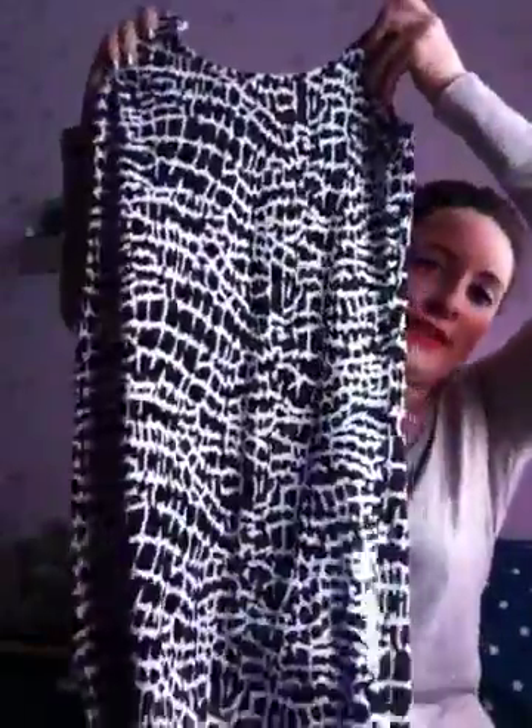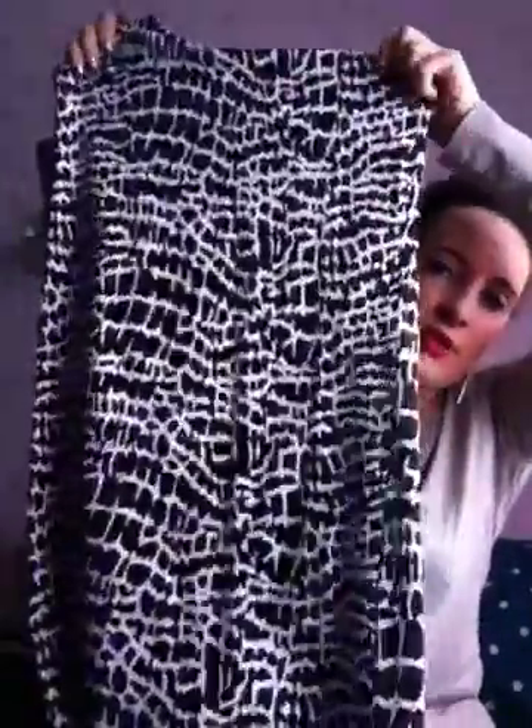I then got a zebra print bodycon dress, which is really lovely on. That's a size 8, and although it doesn't look very fitted, when you put it on it looks amazing. Really does. That one cost £8.